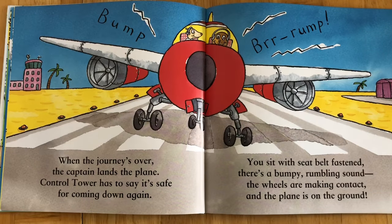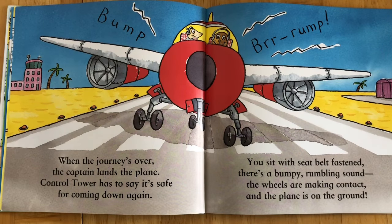When the journey's over the captain lands the plane. Control tower has to say it's safe for coming down again. You sit with seat belt fastened, there's a bumpy rumbling sound. The wheels are making contact and the plane is on the ground.